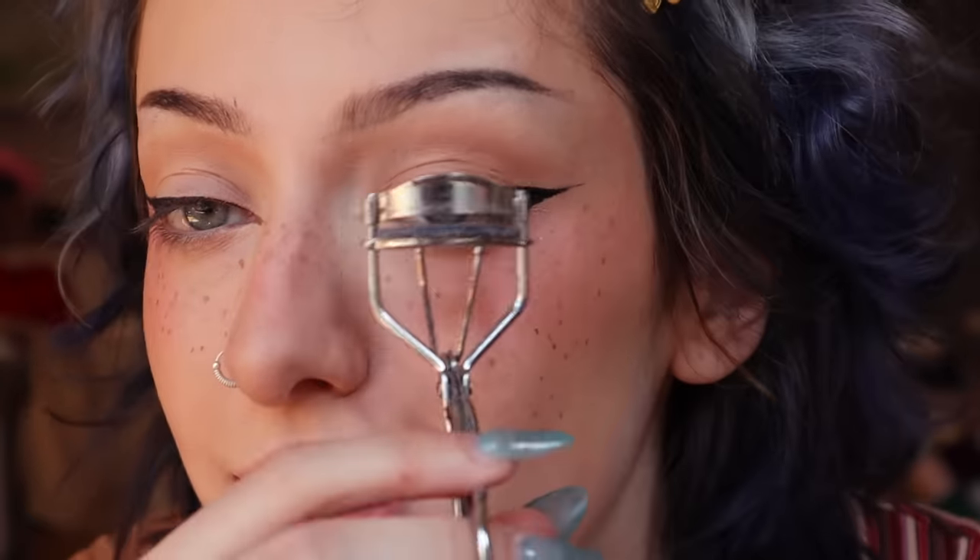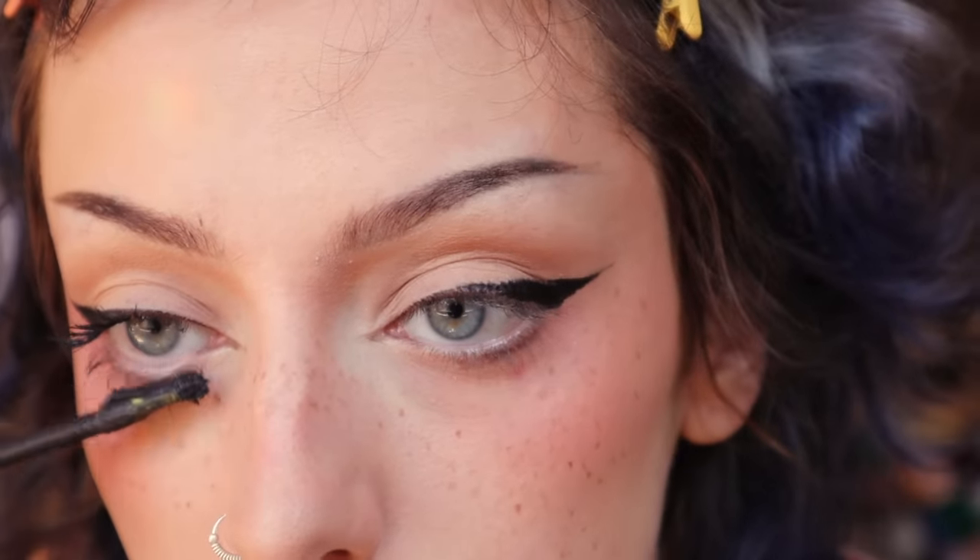I'm just going to quickly do mascara. I'll curl my lashes then use the Lash Freak by Urban Decay — I think it's my favourite mascara right now. It just makes your eyelashes look way longer. I don't think I've got that long eyelashes so I need everything I can get. Okay, that's the lashes done.